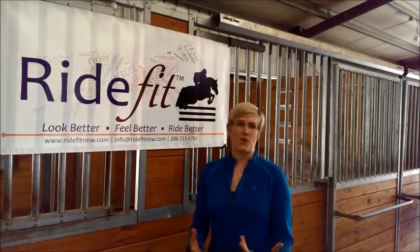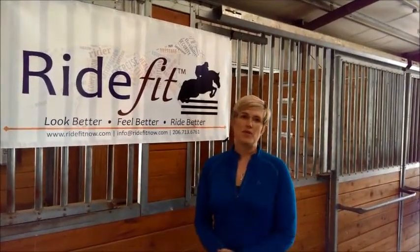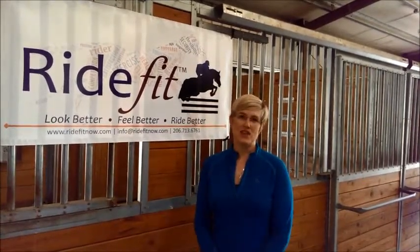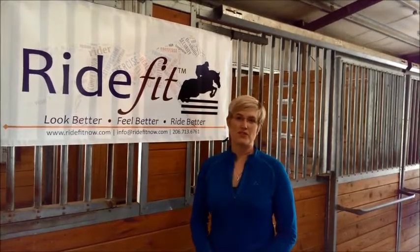Tami Prevo from RideFit. Let's talk today about asymmetry as a rider. We know that asymmetry can cause real problems with our riding. Our horses can become stiffer on one side because we're stronger on that side. We know also that our horse has its own asymmetry, but if you ride more than one horse and they all have the same stiff side, chances are your own asymmetry is affecting your horse.